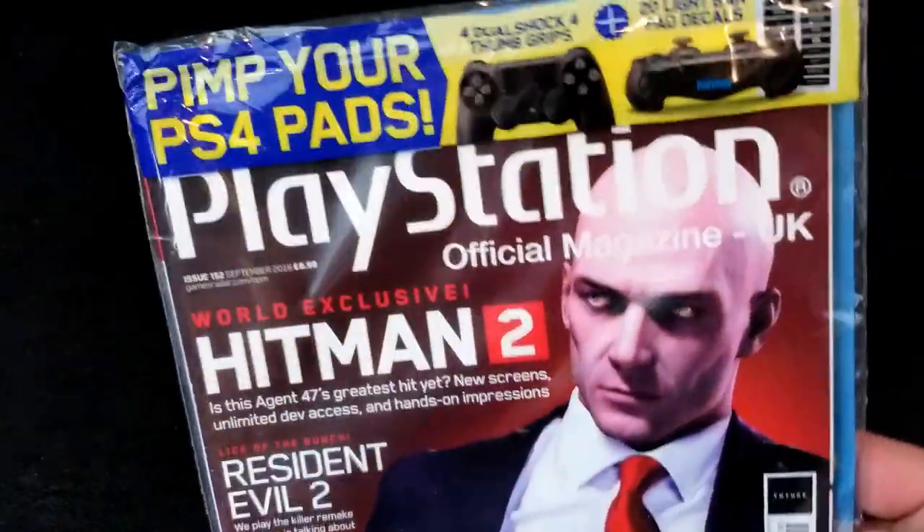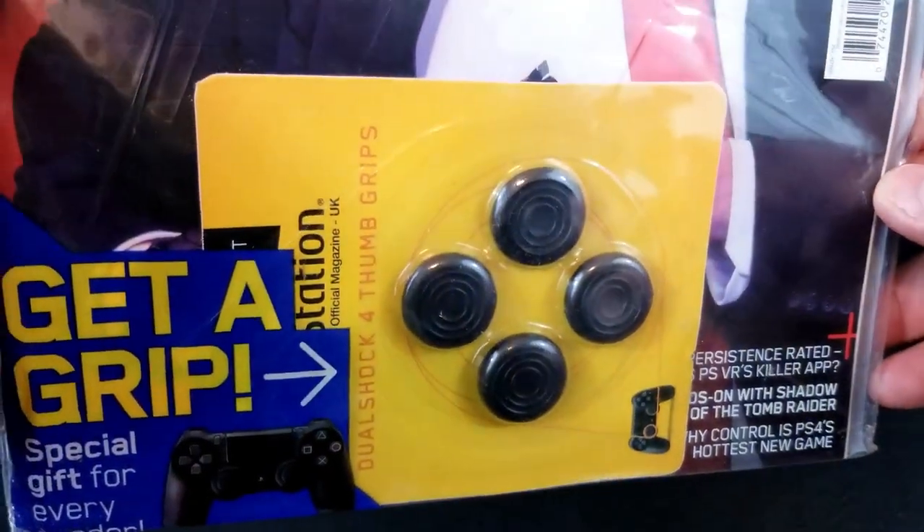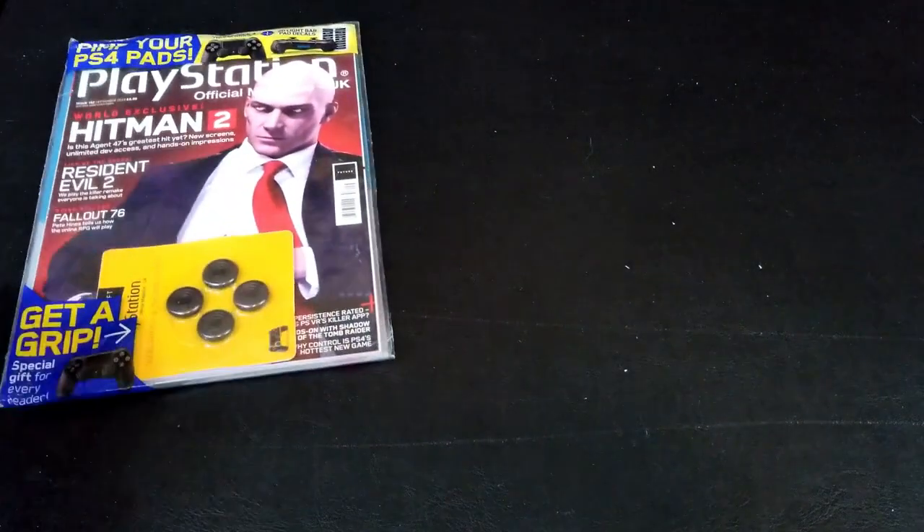Bag number one. It's a sealed PlayStation magazine from the UK, actually. Interesting — Retro Perspective. You might have actually covered this one. Something neat though are the DualShock 4 thumb grips, still sealed in there. That's actually kind of funny.